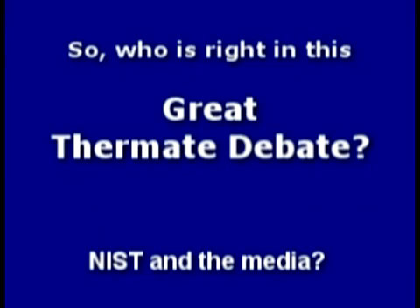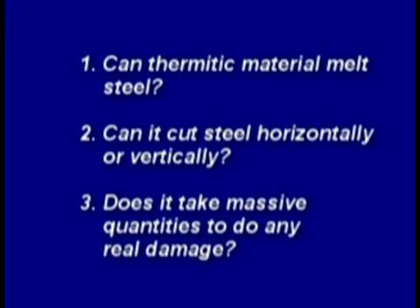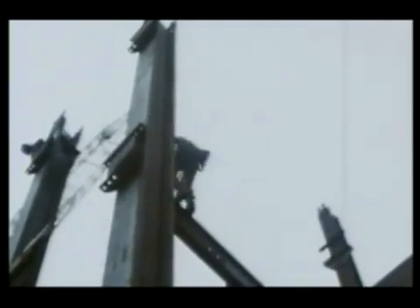So who's right in this great thermite debate — NIST and the media, or the independent researchers and scientists who stand nothing to gain? It's time to conduct our own experiments to answer these questions: can thermitic material melt steel, cut horizontally or vertically, and does it take massive quantities to do any real damage? Many wide-flange beams were also used in the construction of the towers, connected in a variety of ways. Could thermite cut or weaken such a connection?